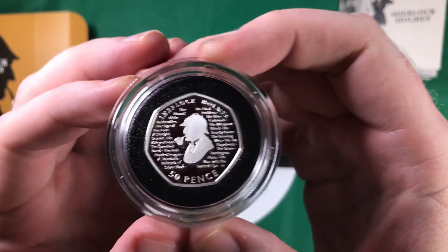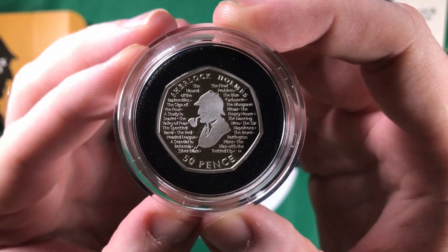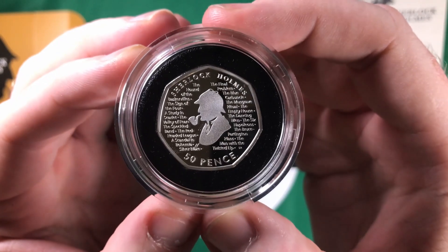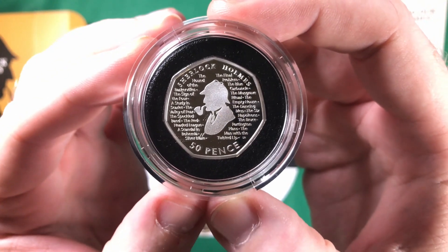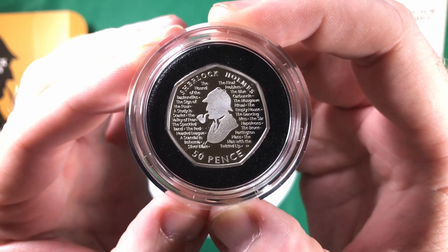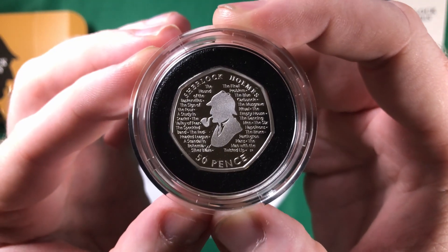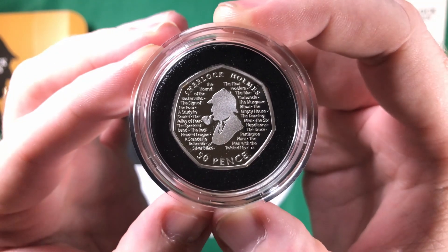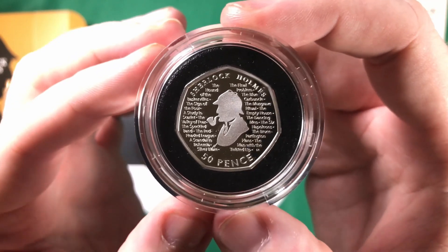There you go. With it being the silver proof, the quality of the coin itself is absolutely amazing. This is actually the first silver proof coin that I've bought. Since buying this I have actually gone ahead and bought the Stephen Hawking silver proof, the Gruffalo silver proof, and the 2017 Isaac Newton silver proof, and I'll probably be picking up the Frankenstein one as well.